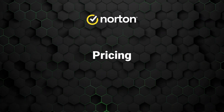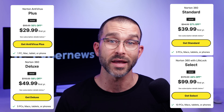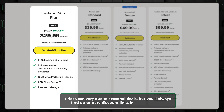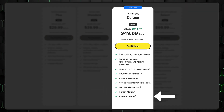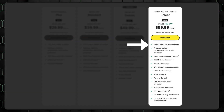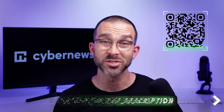Just how much does a subscription with Norton cost? There are four different choices depending on how many devices you have and how many features you'd like included. The first plan is pretty affordable, though it only covers one device and doesn't include the VPN, dark web monitoring, privacy monitor, or parental controls. The next option includes the VPN, plus dark web monitoring and coverage on three devices. The third tier adds a privacy monitor and parental controls, plus use on five devices. The final plan includes everything mentioned, covers 10 devices, and includes a slew of extra security benefits. Be sure to use the exclusive Norton discount attached in the QR code on screen.